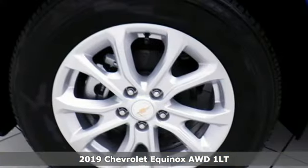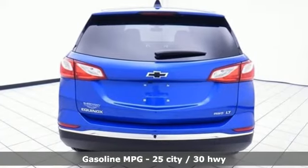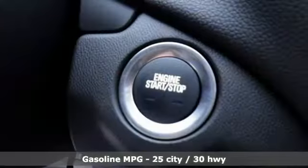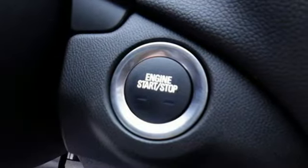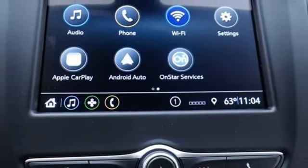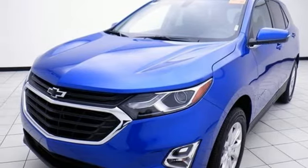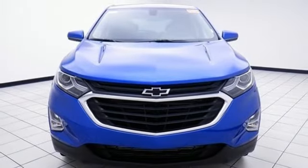This is a multitasker that doesn't compromise. Features include streaming audio, Wi-Fi hotspot, dual zone climate control, configurable instrument gauges, remote engine start, front heated bucket seats, turbo inline four-cylinder engine, active grille shutters, gas pressurized shocks, and power heated mirrors.